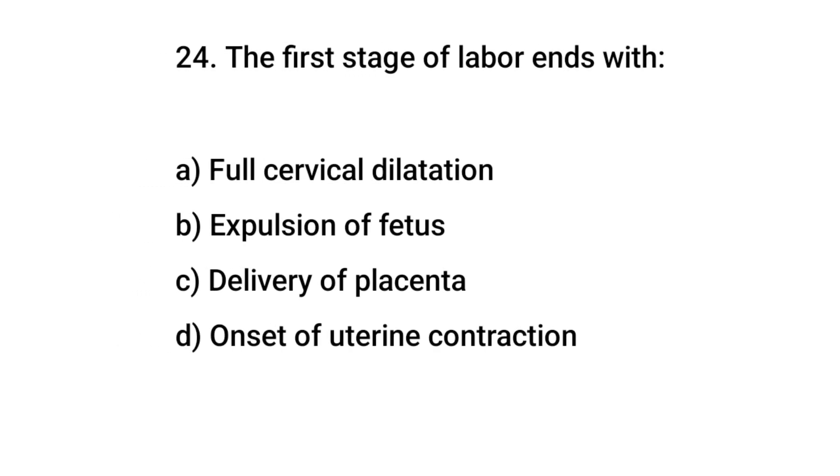Question No. 24: The first stage of labor ends with? The right answer is C: Full cervical dilation.